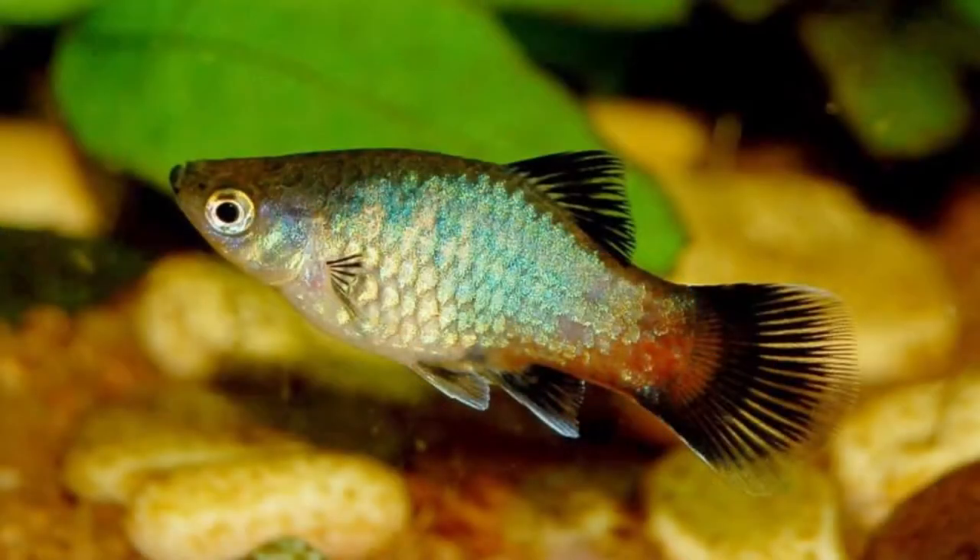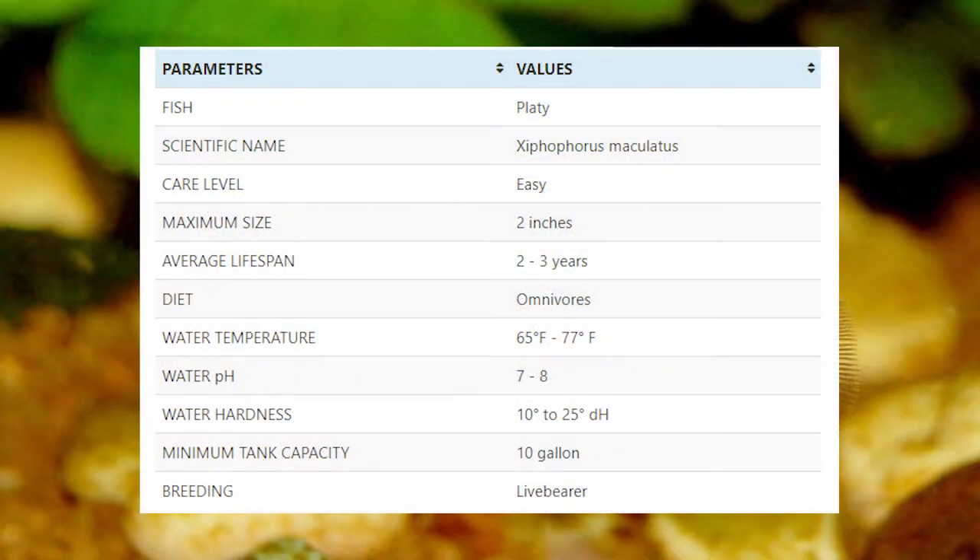The next fish in our list is platy. Platy is one of the popular fish in the aquarium hobby. It comes in several different color variations like salt and pepper, red wagtail, and tuxedo. This fish can eat a variety of food like frozen and dried brine shrimp, bloodworms, etc. You can also feed them some vegetables. Platys are livebearers, so the offspring will come out swimming freely. They are very easy to breed and they breed very often. Platy fish are schooling fish, so ideally you should keep them in at least a group of 6.